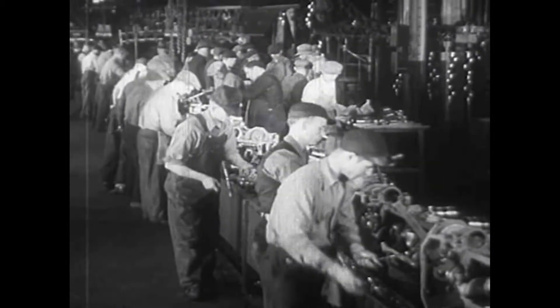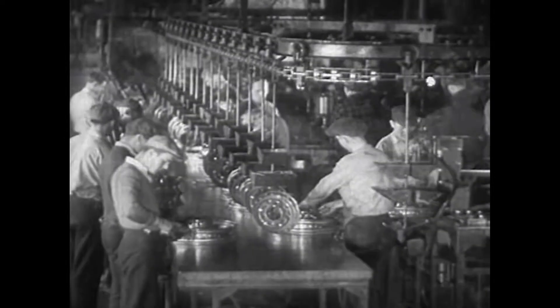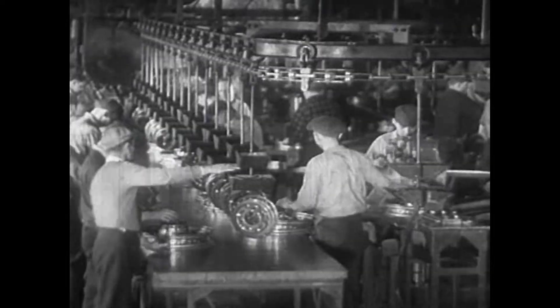I think most people still think of manufacturing as being the dark, dangerous, dirty type of environment. This day and age, advanced manufacturing is so very different.